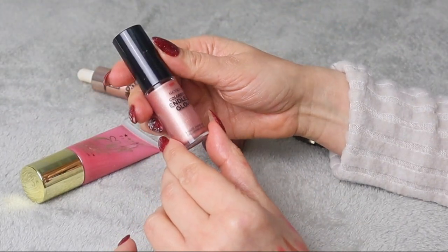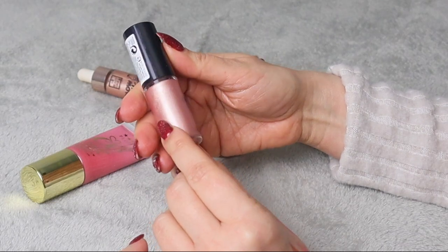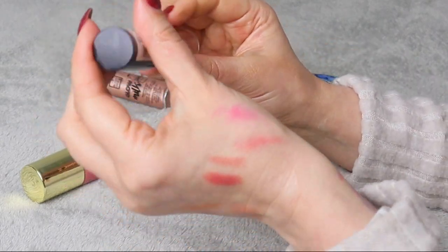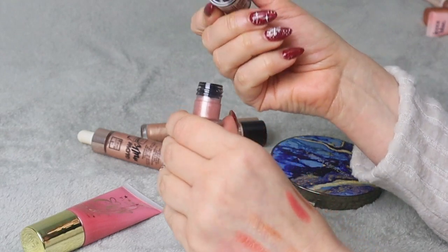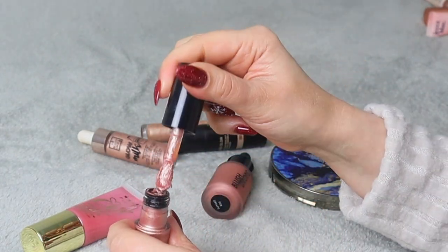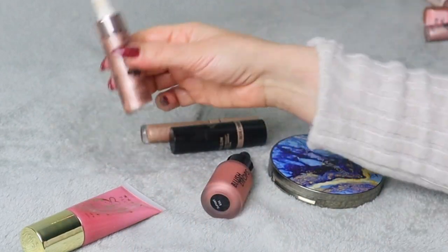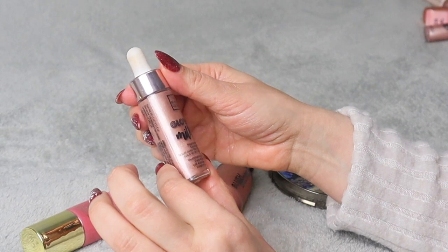This is Revlon ColorStay Endless Glow Liquid Highlighter — the shade is really pretty but I'm not really sure, I've had it for a while and it doesn't really look very fresh. I'm decluttering it.